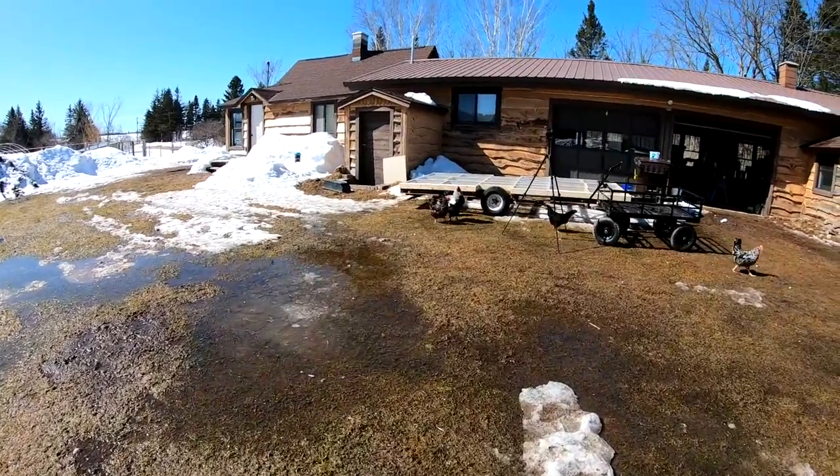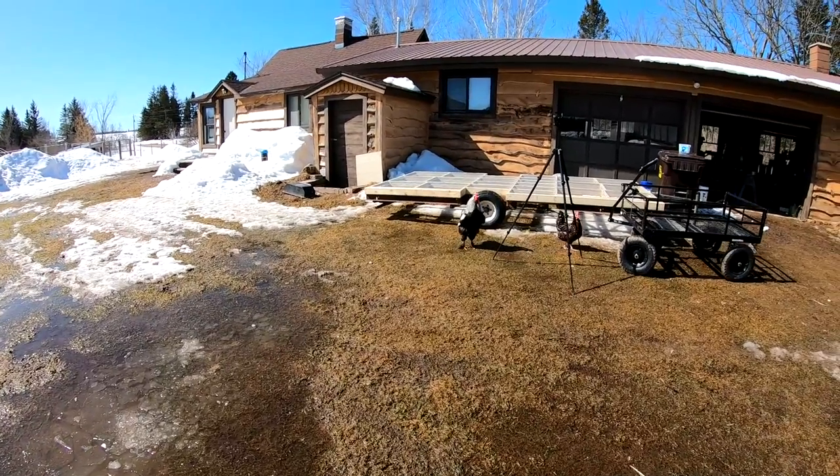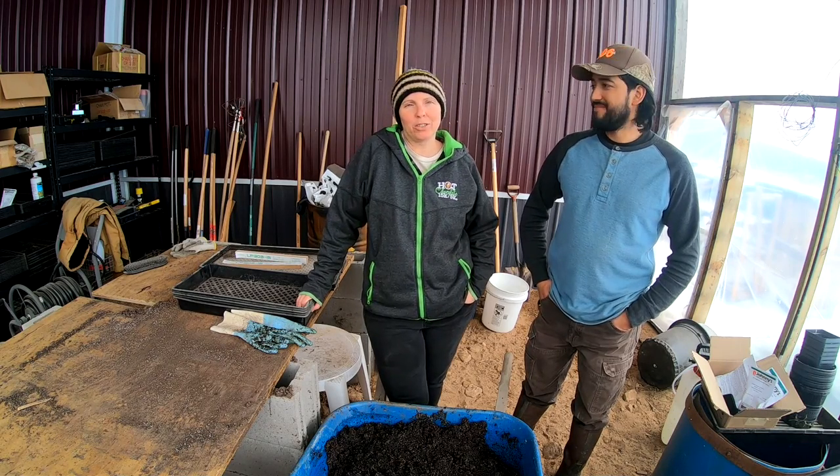What do you think of your new trailer, Johnny? Yeah, it's good, huh? Hola farmsteaders! We are Mac and Jose, and welcome back to Youper Country Farms.